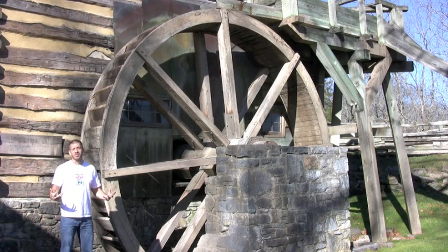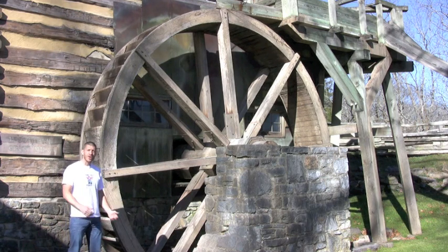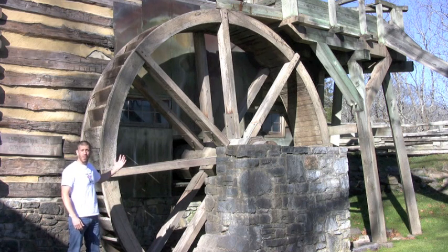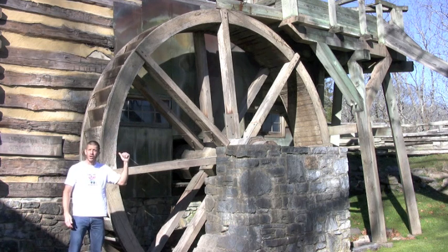Here you are at the grist mill. The grist mill is where they grind up the grain to make flour, for bread and things like that. To grind the grain they use hydro power — water power. The water would make this big wheel move, and we'll take you inside and show you how it cranks the gears and grinds up the grain.